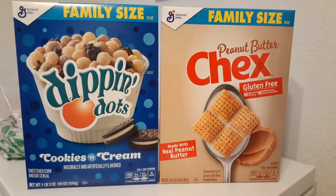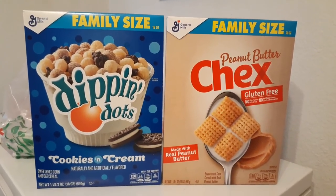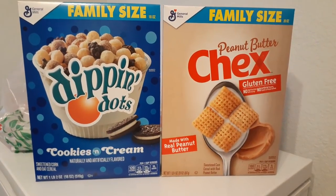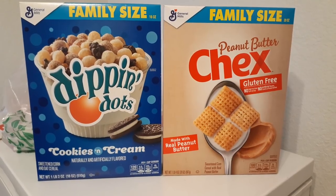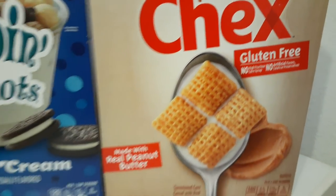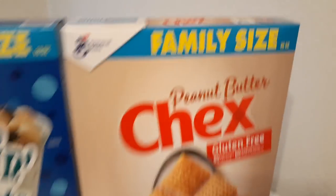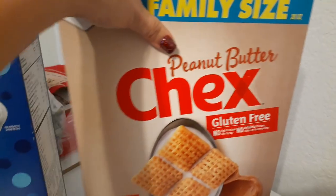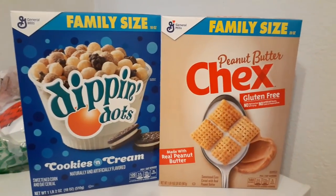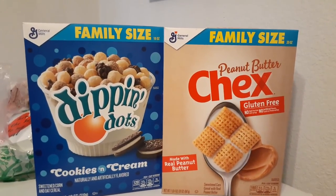Hello friends, we are here with our biggest Dollar Tree haul ever. I totally scored with the family size name brand cereal. We have the family size Dip-n-Dots cookies and cream, which is a pound and two ounces. We also have General Mills family size Peanut Butter Chex, gluten-free, made with real peanut butter, no high fructose corn syrup or artificial flavors — a pound and four ounces. Expiration dates: March 5th 2020 for the Chex and February 5th 2020 for the Dots. These are great finds for a dollar — at the 99 cent store they'd be at least $1.99, maybe even $2.99.